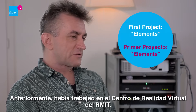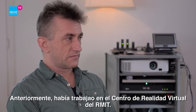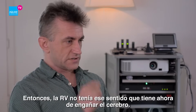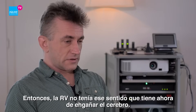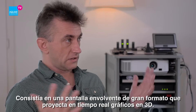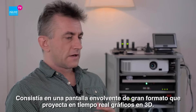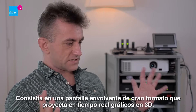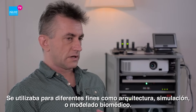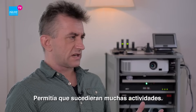Going back a little bit further, I was working in a facility at RMIT University which was a virtual reality centre — not virtual reality as we currently know it with the headsets, but an immersive large format display which projected real-time 3D graphics on a large curved display. This was used for a number of purposes, such as architectural simulation or biomedical modelling, so a whole range of activities happened there.